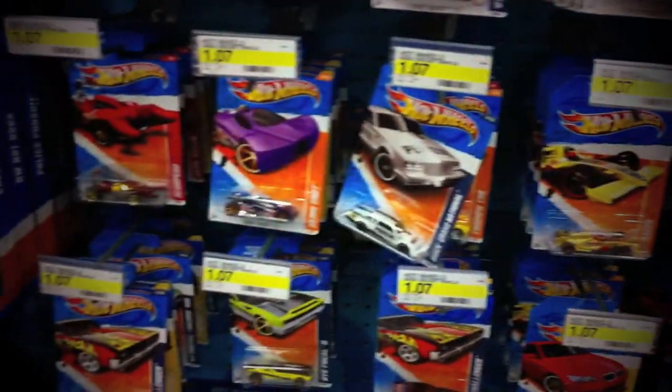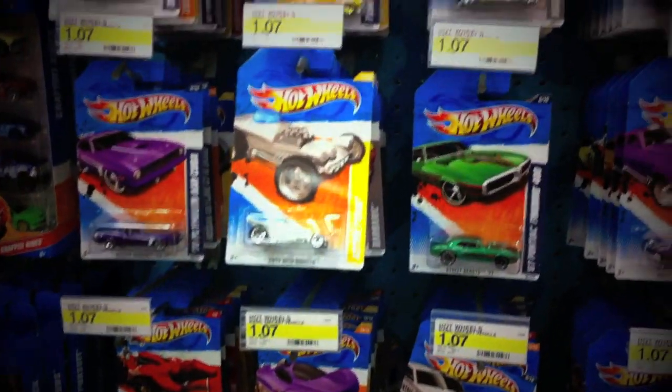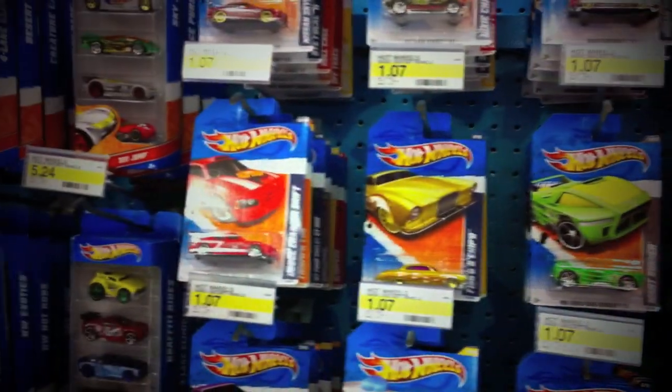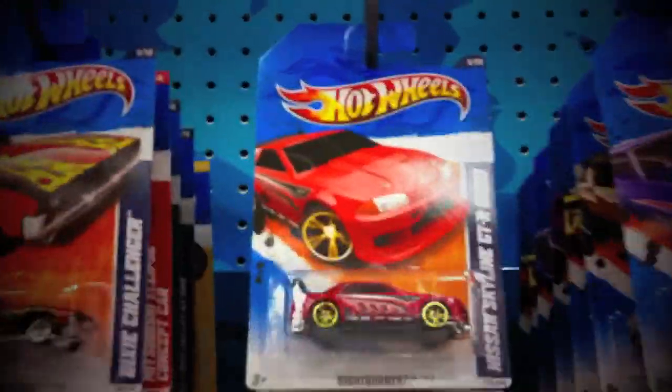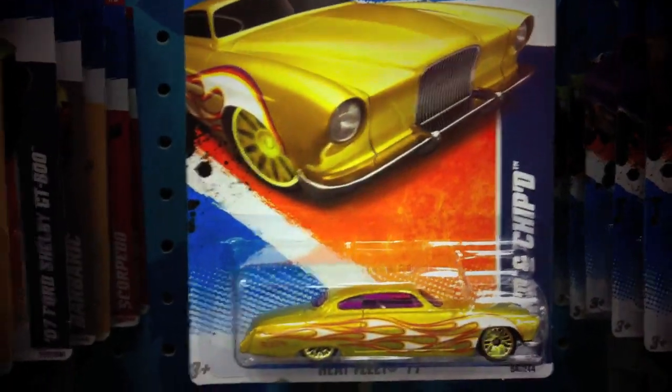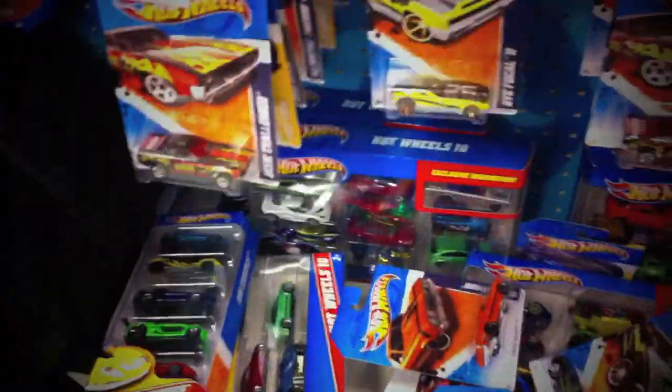Now over at the Hot Wheels section, they do have the new stuff, but not the newest one. These mainlines come with the Tucker Torpedo. Still got some Skylines there. But somebody has already gone through these pegs, so no treasure hunt here. That's okay, let's check out the rest.